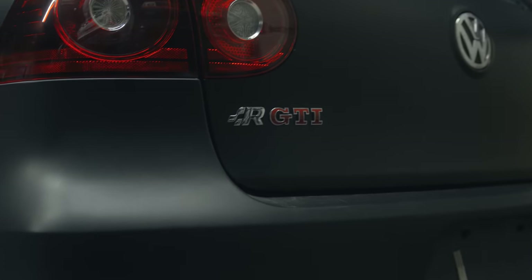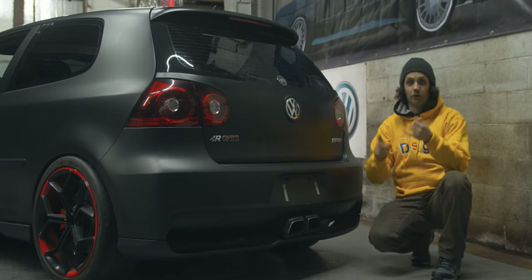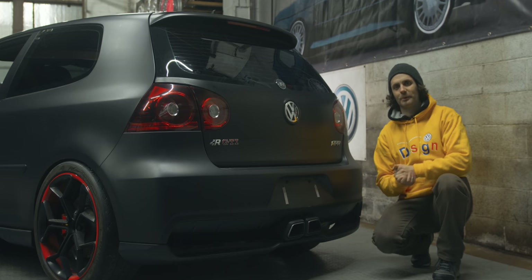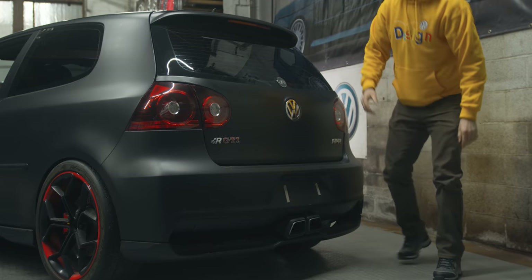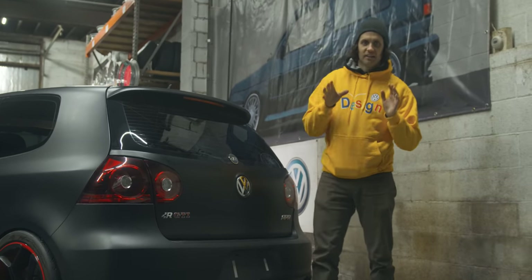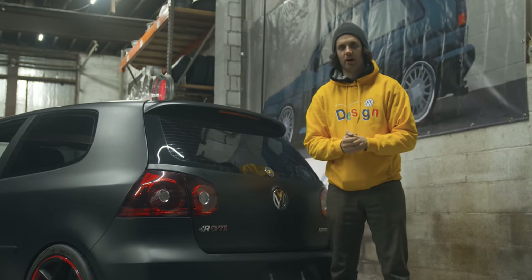There's the RGTI badging and an APR badge — because APR were absolutely part of this project. 400 horsepower, upgraded exhaust, upgraded intercooler, upgraded injectors, ECU tuning — hence those 265-width tires all around. Sticking with carbon fiber: carbon fiber rear upper spoiler and hatch. Carbon and aluminum lightweight throughout wherever the designers and engineers could work it out. Basically the main steel chassis shell is the only thing that's steel at this point — everything else is carbon or aluminum.